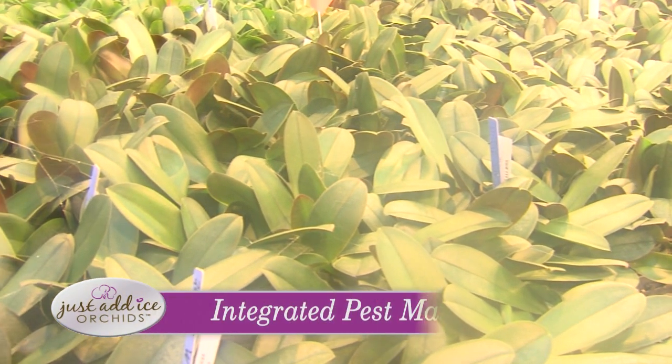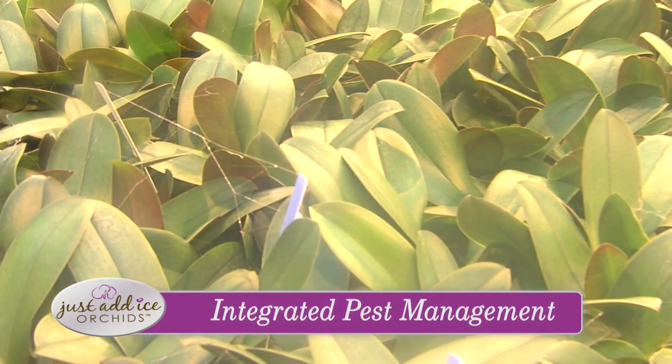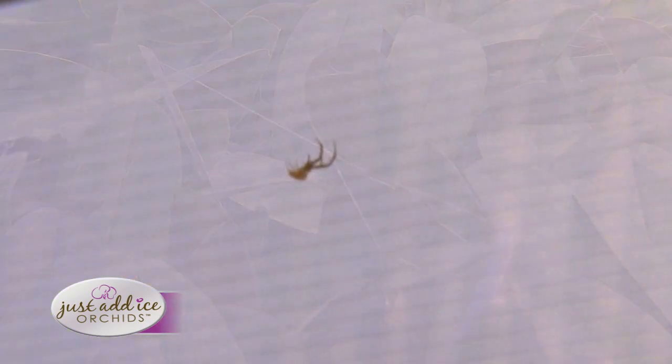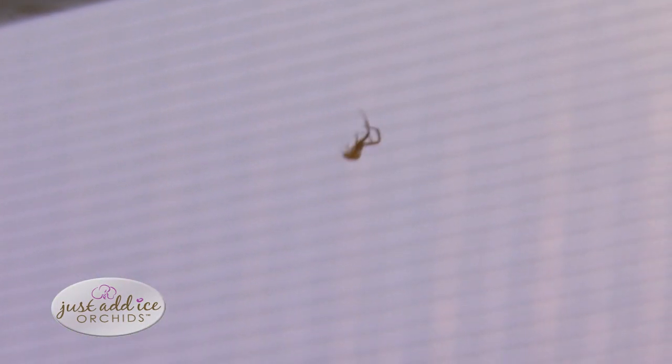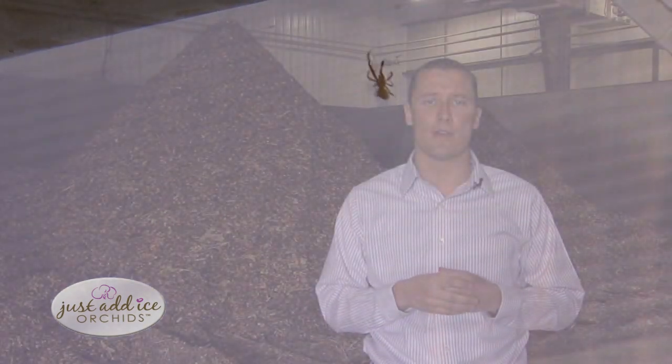In addition to that, we have a commitment to a process called integrated pest management to manage insects that might appear in our plants. Integrated pest management very simply is using bugs to kill other bugs. We spread the eggs of certain predatory bugs, they take care of the pests, and when their food source is finished, they die also. It's a very clean, insecticide-free way of caring for our plants and making sure our customers get plants that are free of bugs, lush, and ready to flourish in their garden.